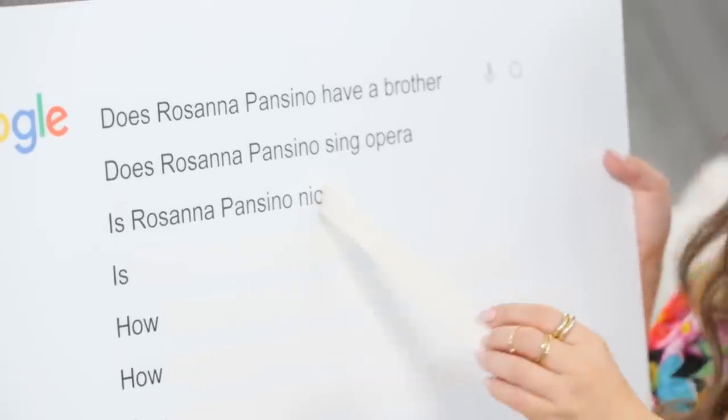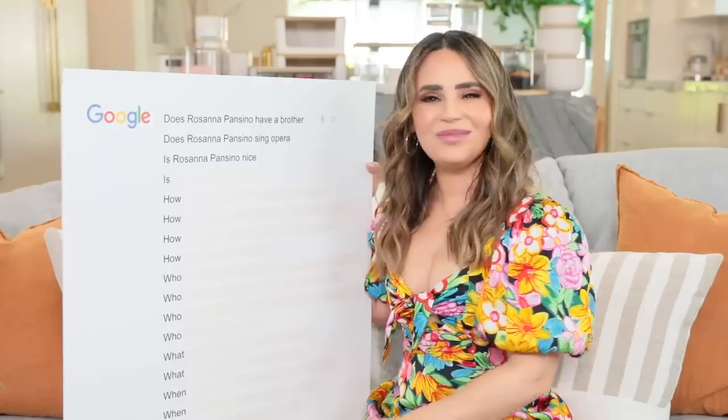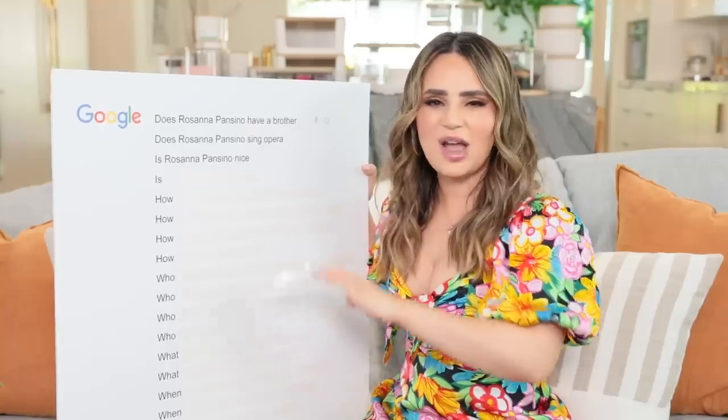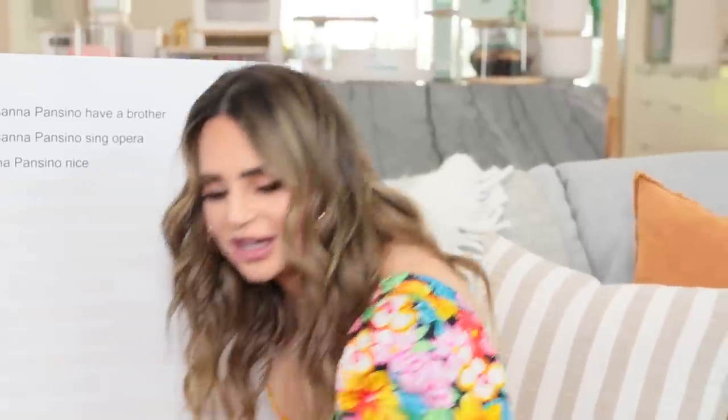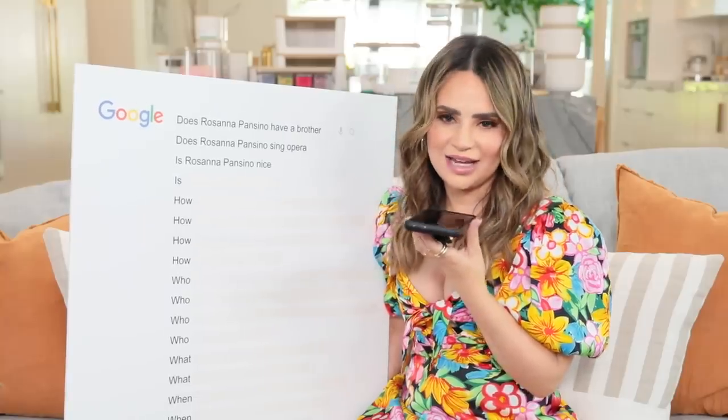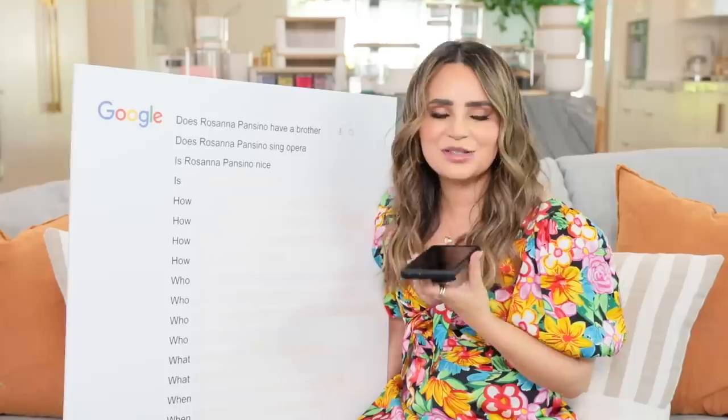Is Rosanna Pansino nice? Nope, not at all. I don't have a nice bone in my body - sugar and spice and nothing nice, that's me. I'm just a mean person. Should I call someone and ask if I'm nice or mean? Somebody has Googled: is Rosanna Pansino nice? And Lauren responds: Rosanna is the biggest f***ing raging f***er. Yes! That's what I've been trying to say, Lauren - I said the same thing.